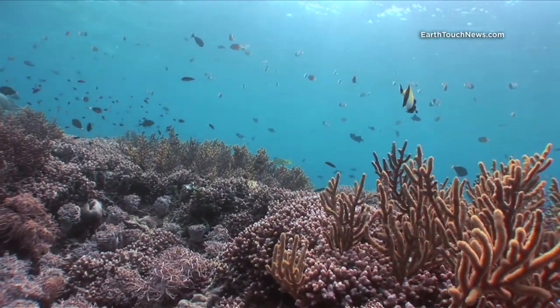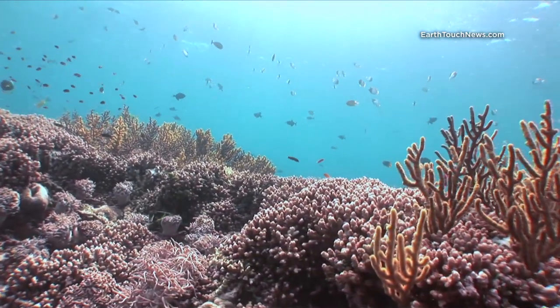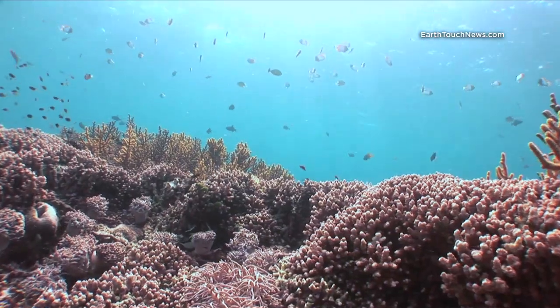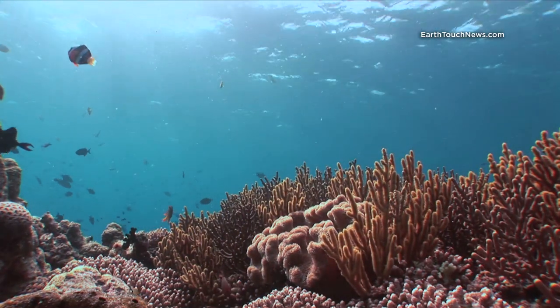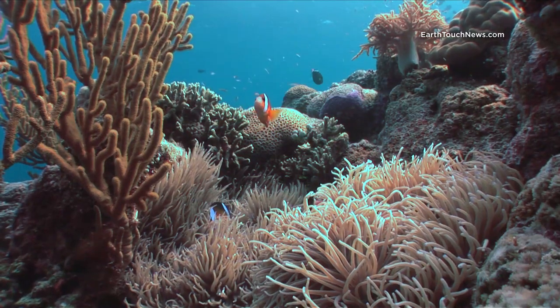This is the third episode of Wild Oceans in Wakatobi. Just look at this reef — I'm at about five meters, just on the top of the wall, and I start by filming these Clark's anemone fish.